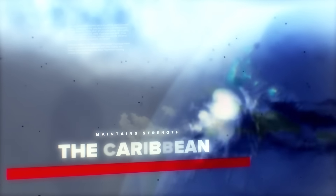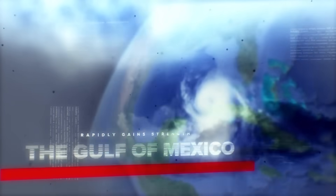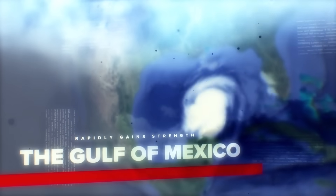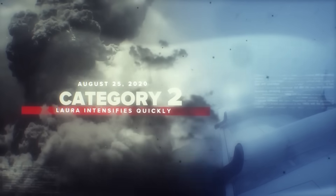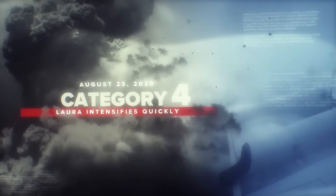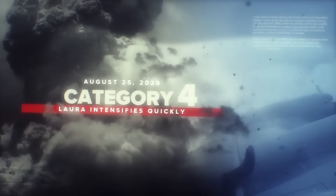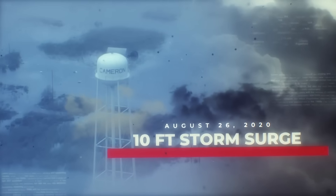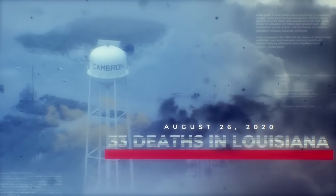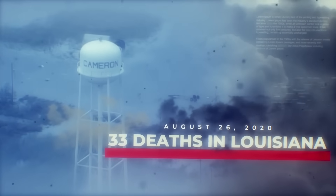The storm maintains its strength as it moves through the Caribbean. Then, as it moves into the Gulf of Mexico, it gets stronger rapidly. By the 25th, it's a Category 1 hurricane with winds of 75 miles an hour. Laura would jump past Category 2 and 3 to reach Category 4 status later that same day, eventually peaking with maximum sustained winds of 150 miles per hour. The storm just misses Houston to the east and devastates Lake Charles on the evening of August 26th, 2020.